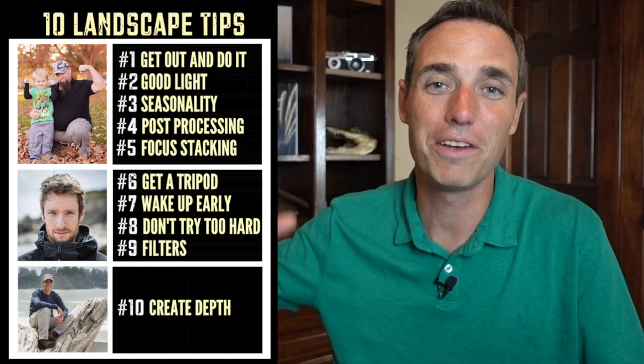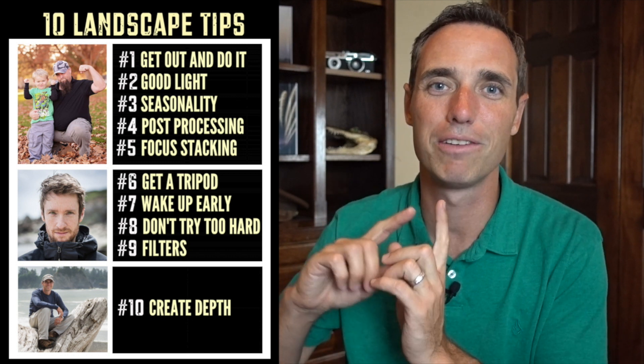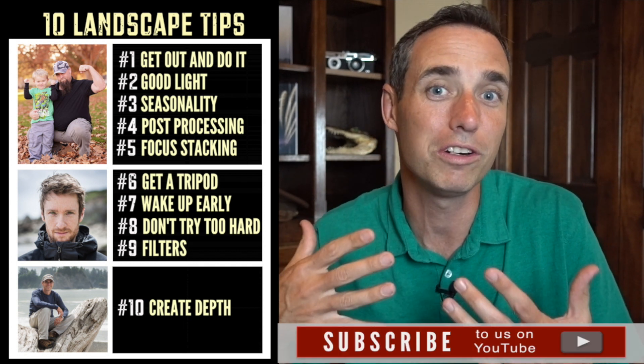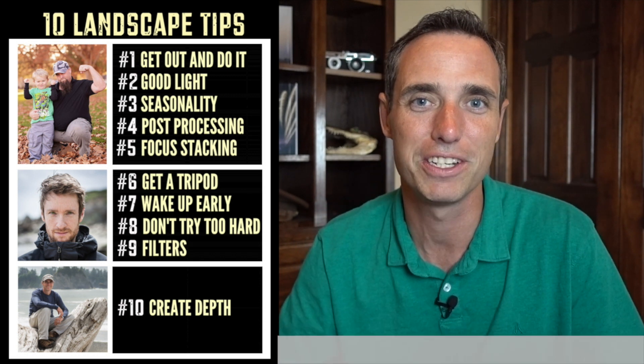All right, so there you have it — landscape tips to improve your photography. Thank you to Nick Page and Thomas Heaton for taking time out to talk with us and give us those tips. Check out their full interviews if you want to see more. Please subscribe to us here on YouTube, and leave some comments about what your favorite landscape photography tips are — help us out and give us some thoughts.